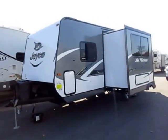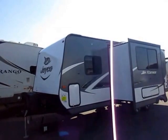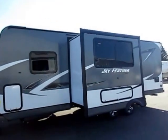Very windy day. I'm sorry if that hits the camera — I'll try to shield it where I can. Power awning, power tongue jacks, easy camping, easy living. That's the whole point here. This is supposed to just be easy and fun.